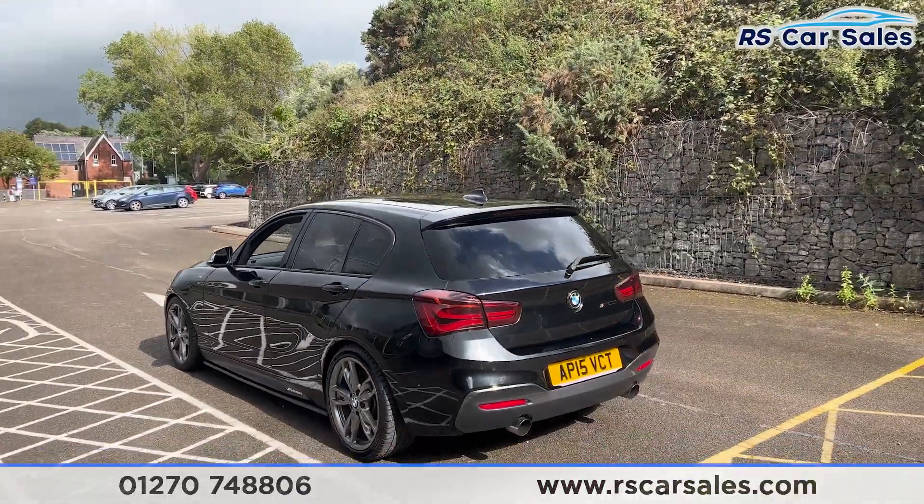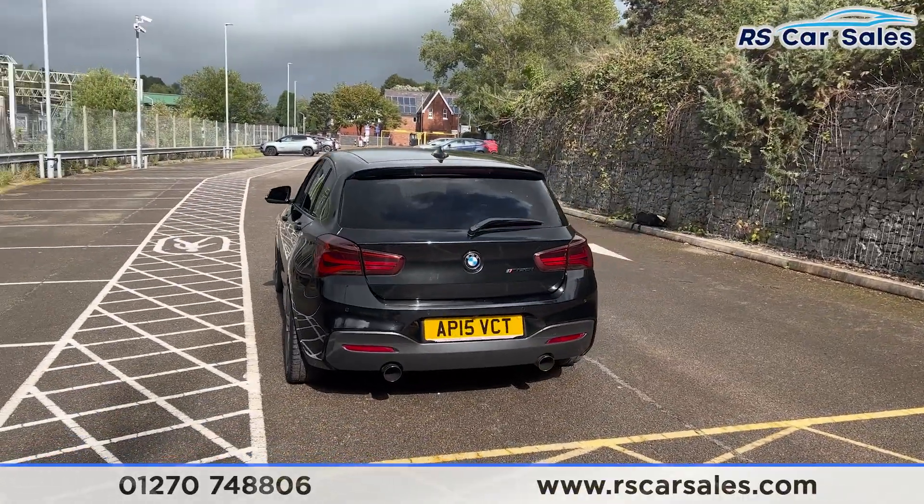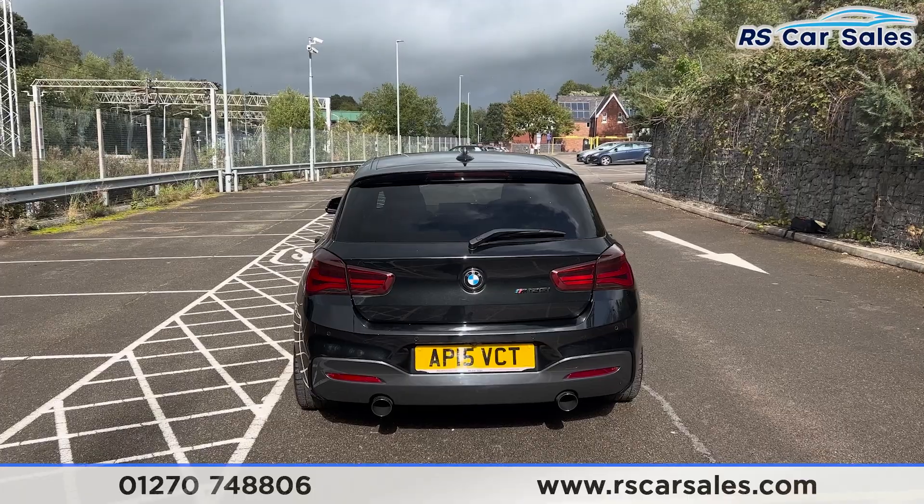We have front and rear parking sensors with a reversing camera, and we do have the dual-exit exhaust which really does sound incredible on this vehicle.